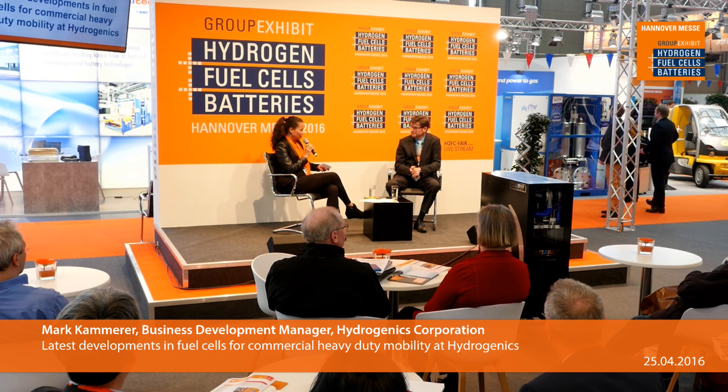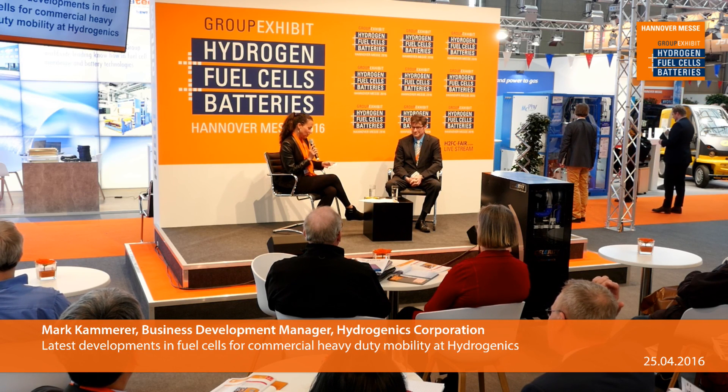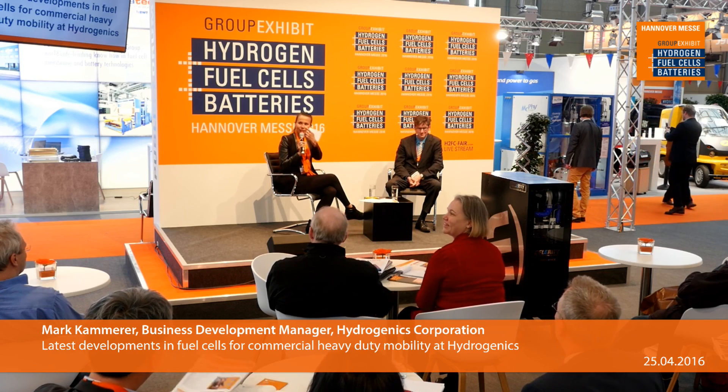That's great — end of the year is really good news. Well, thank you so much, Mark Kammerer from Hydrogenics. You can visit him at booth C65, just behind us over there. Thanks a lot, and thank you for joining us for this. So up next, we have my colleague coming up with Dr. Acham Chat, head of department at Fraunhofer Institute for Solar Energy and Systems, ISE.